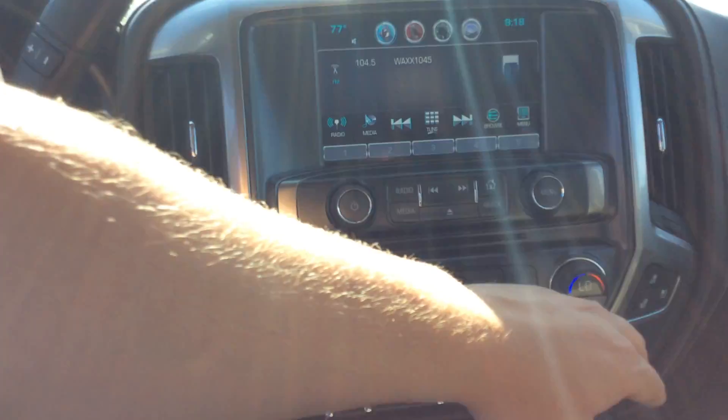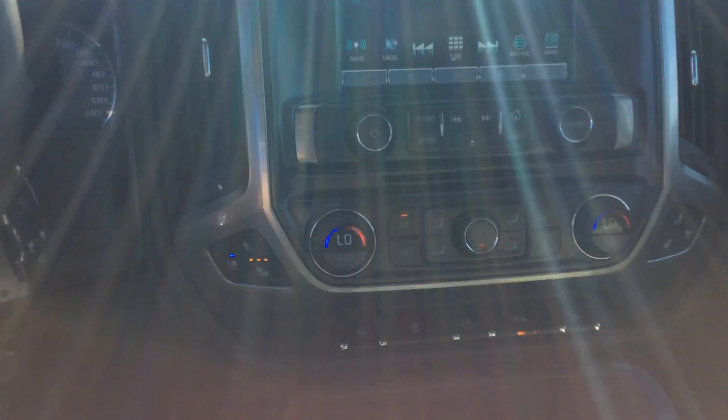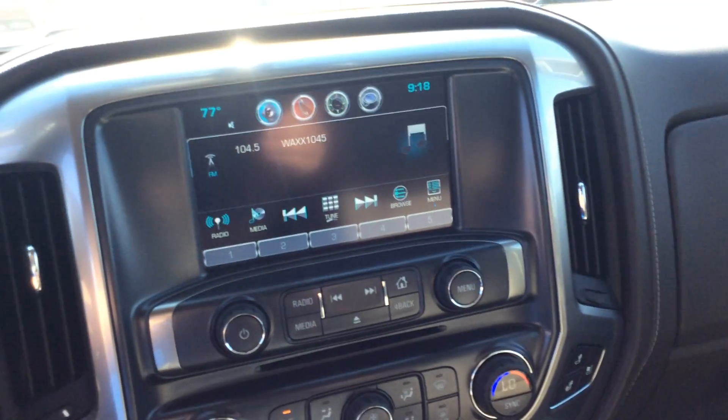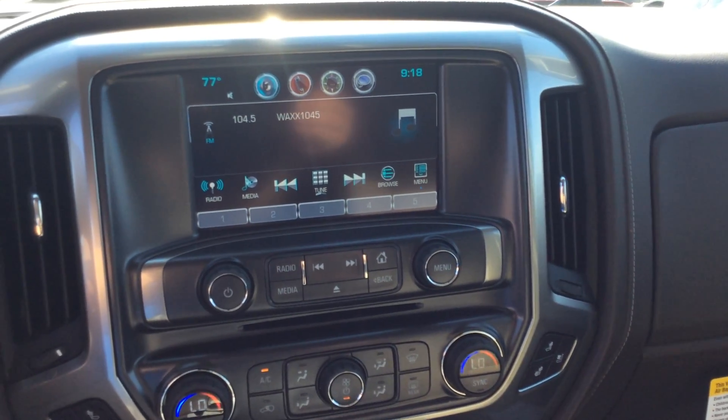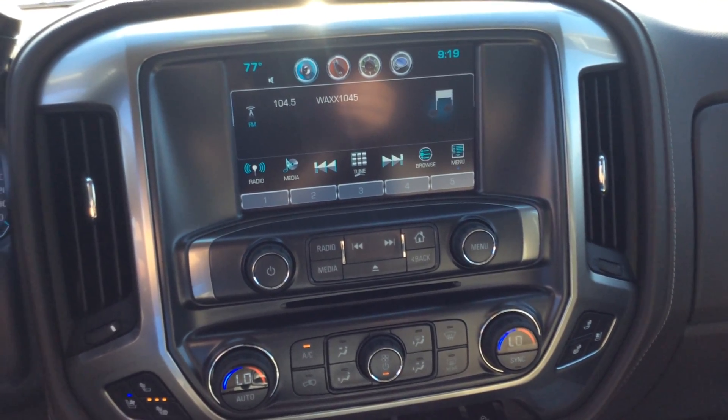Right above all that, you have your dual climate control with all your heat and cooling controls. And then right above that, you've got your radio display for any Bluetooth, backup camera, or entertainment needs.